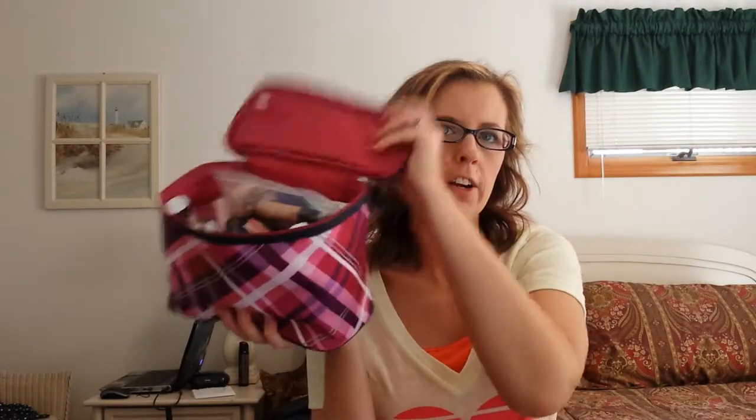Hi! It's Tessa and I'm here today at the Outer Banks in North Carolina. I just wanted to show you what I brought in my makeup bag, which is just this bag here. I didn't have really any makeup on at all today, but I wanted to show you what I brought.